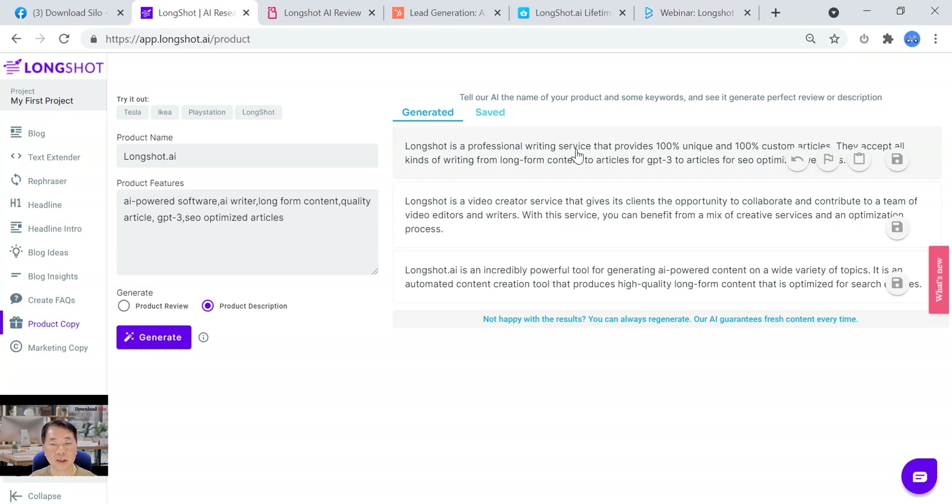We can also generate a product description instead of a product review — just switch here and regenerate. The output reads: 'LongShot is a professional writing service that provides 100% unique, 100% custom articles, from long-form content to GPT-3 articles to SEO-optimized websites.' Of course, it says 'service' when it's actually software — AI is not 100% perfect. You can always regenerate, and AI guarantees fresh content every time.